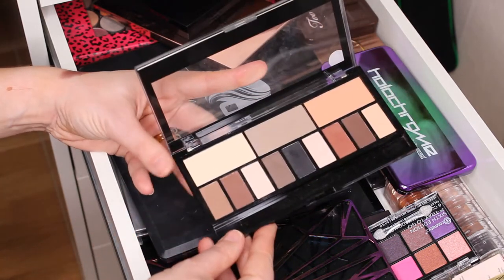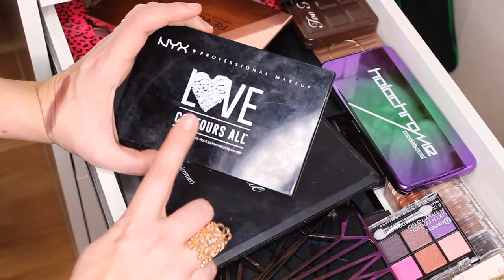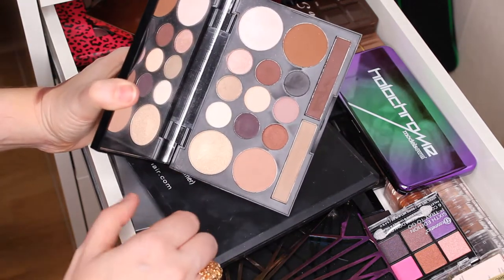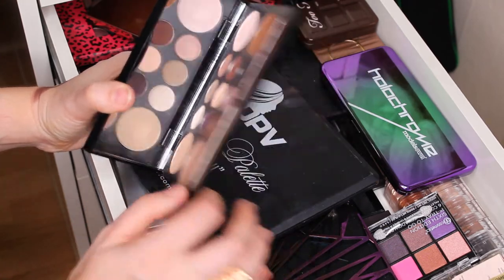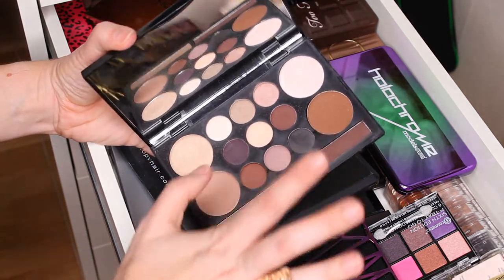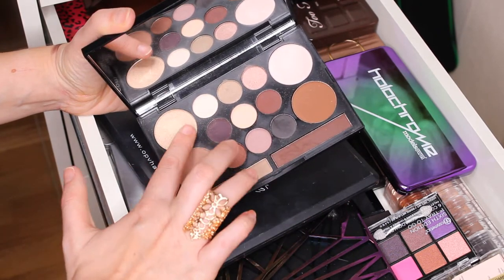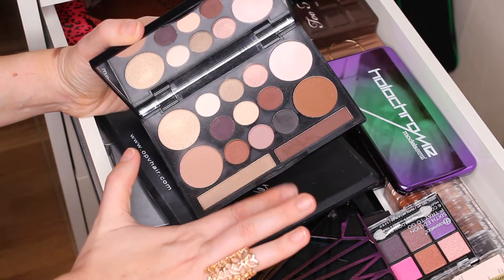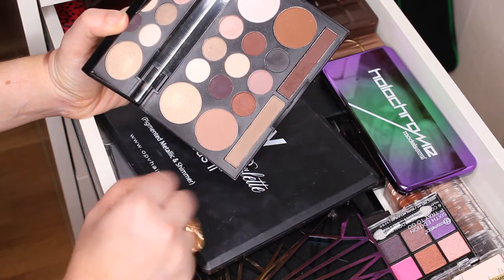Then we have this Love Contours palette — this is a beautiful palette. I got it last Christmas and I've used it a lot. I don't use these shades for actual contour, though that's what it's meant for. This part is for eyebrows — I've used that a couple of times. These two highlighters are very nice — I actually have them on my eyes today in this video. I also have a couple of makeup looks on my Instagram with this palette.